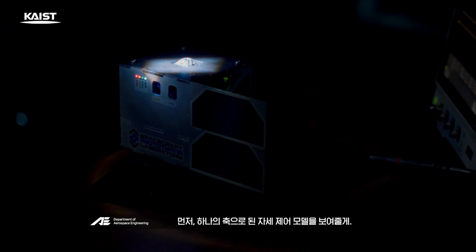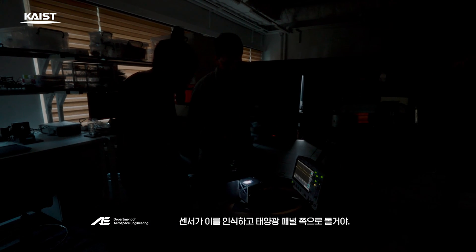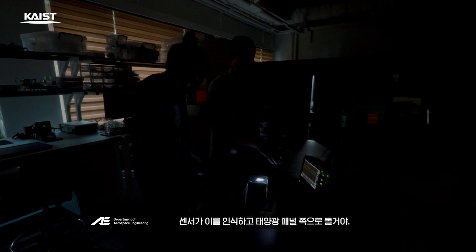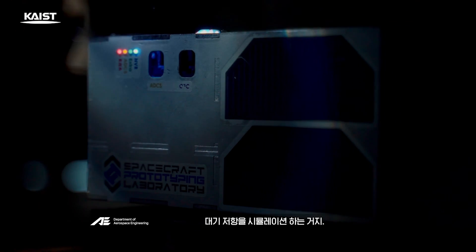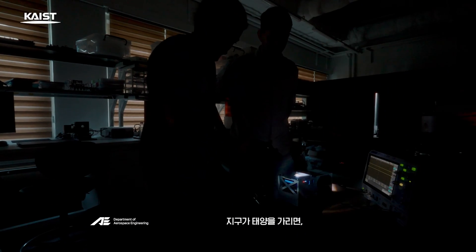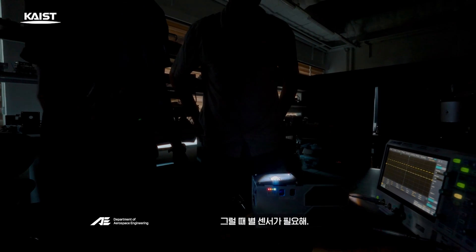Let me show you a one-axis attitude control model. If you shine a light with a flash, the sensor recognizes it and it turns to the solar panel. It's designed to adjust even if you touch it with your finger, simulating atmospheric resistance. If the Earth blocks the sun, how do we know the spacecraft's position? That's where the star sensor comes in.